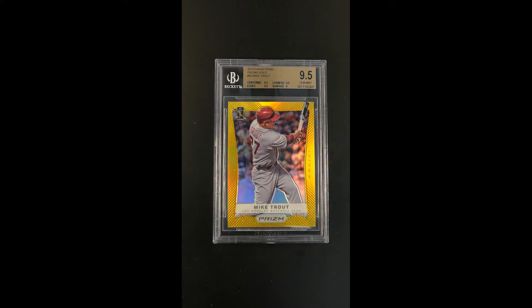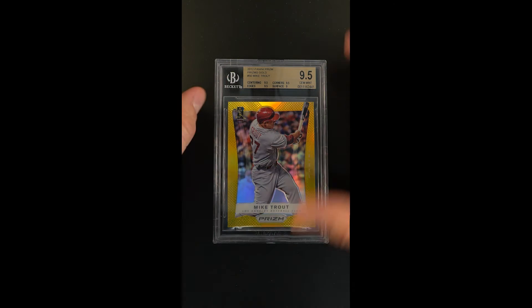This is the gold parallel — the highly coveted, the immortal gold — only 10 copies ever made. This one is numbered 6 of 10, and with all that combined, this one's been awarded a 9.5 designation.